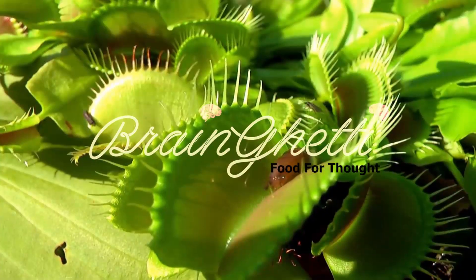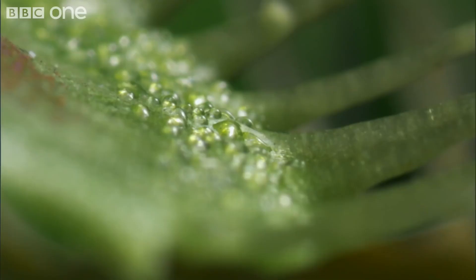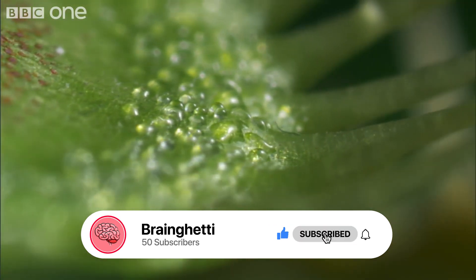Welcome to Brain Getty, and for today we have our 5 most amazing carnivorous plants in the world. But before we get started, please hit the like and subscribe button.